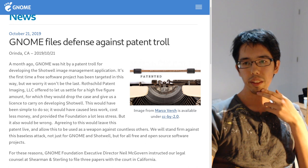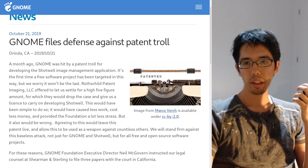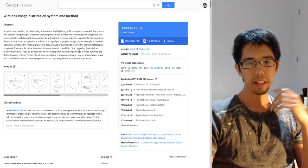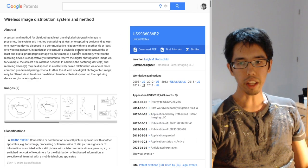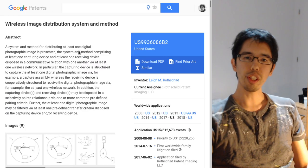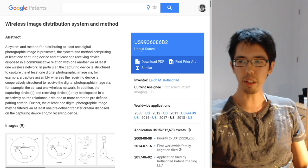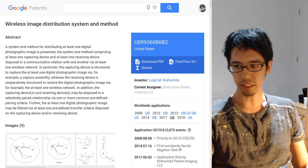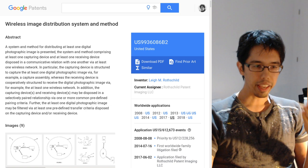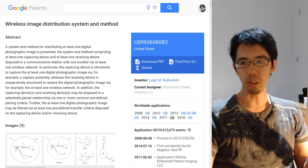This is a pretty crazy situation, but not unheard of. The patent in question can be found pretty easily — this is the patent that Rothschild is complaining about: 'Wireless Image Distribution System and Method.' Even the title should tell you how ridiculous this is — look at how intentionally vague it is. They claim it applies basically to any photo software that has the ability to upload to the internet.